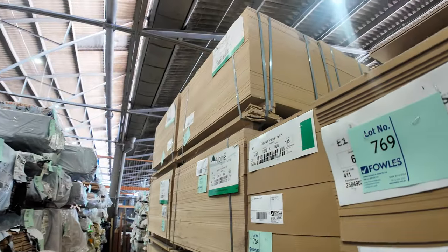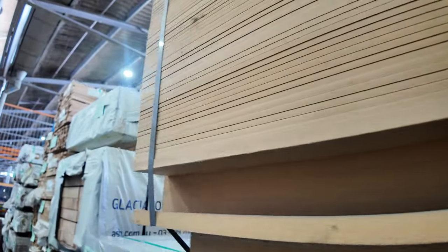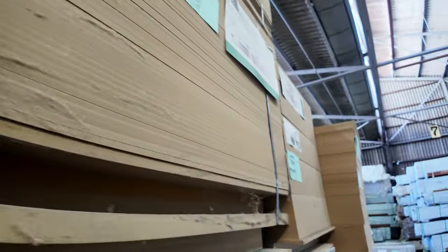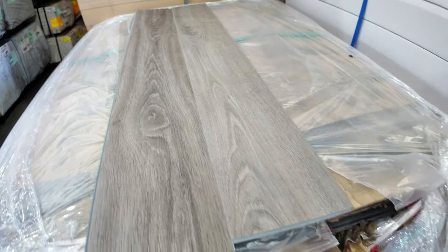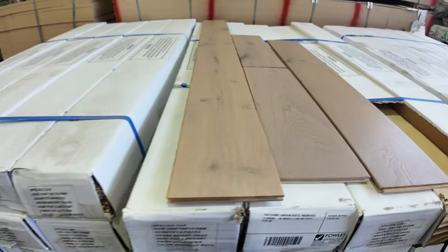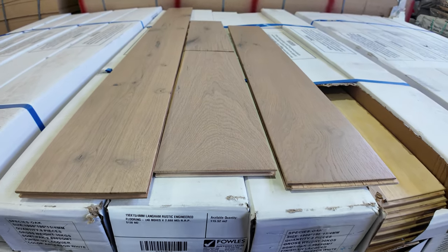A massive semi-load of MDF sheets here - this is just some of it, there's a heap on the other side as well. Here are the rest of the stair treads too - lots 495 down to 498. Nice looking stock. We also have a couple of pallets of hybrid flooring - both the same colour, lots 788 and 789. Three pallets of engineered flooring this week - the same type we've had the last couple of weeks, with three new ones in. Heaps more decking has come in this week as well.